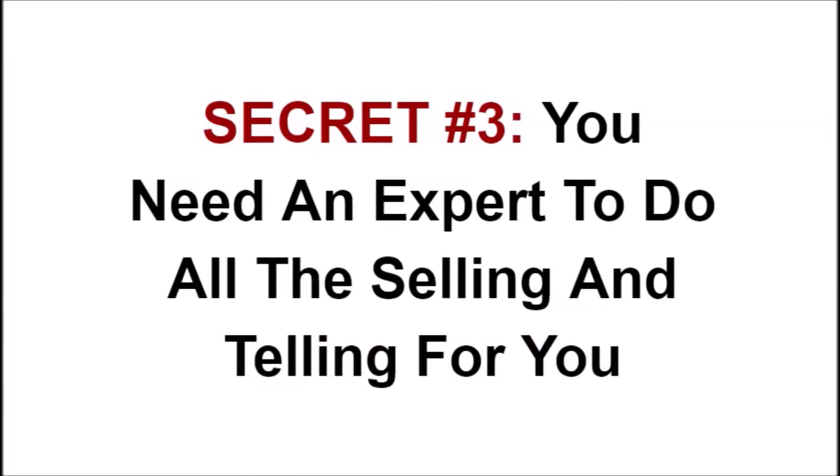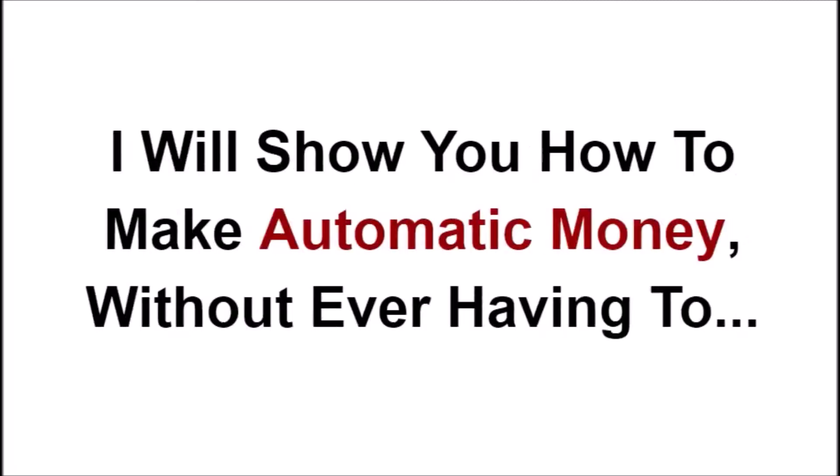Secret number 3 — this is why you don't have to do any selling — because you're going to use an expert to do all the selling and telling for you. Most people find selling uncomfortable and quite frankly they're not good at it. I'm going to show you how to make automatic PayPal money without ever having to message strangers on Facebook, speak to anyone on the phone, or in fact anyone at all.